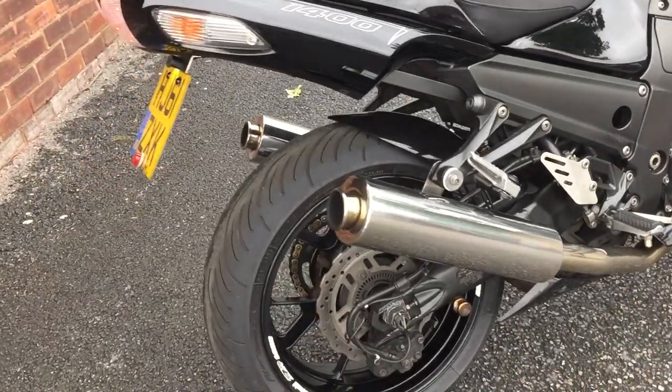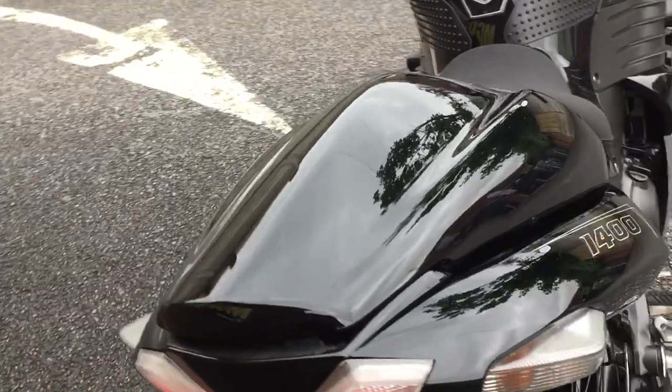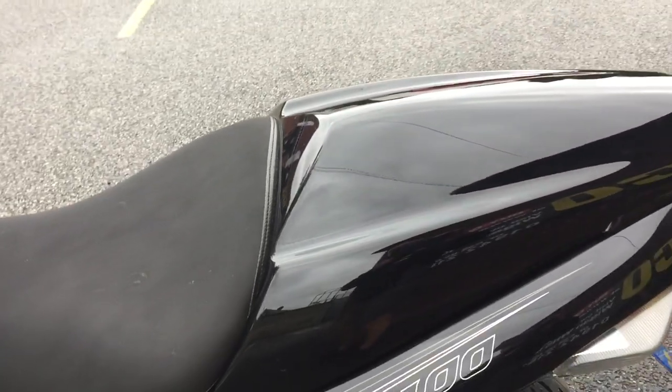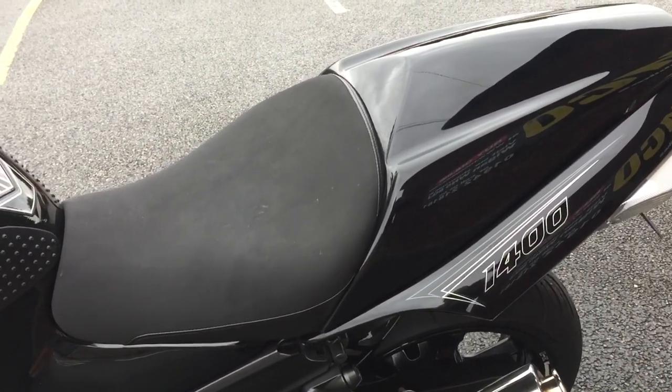It's fitted with an aftermarket exhaust and a seat cowl that clips over the top of the pillion seat. You can remove that pillion cowl and it has the pillion seat underneath.